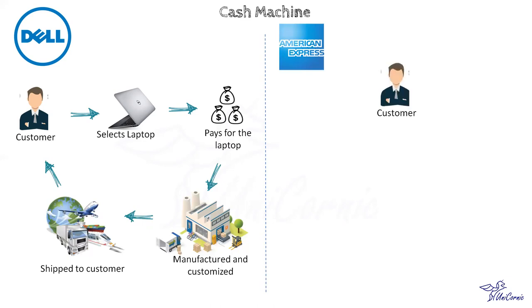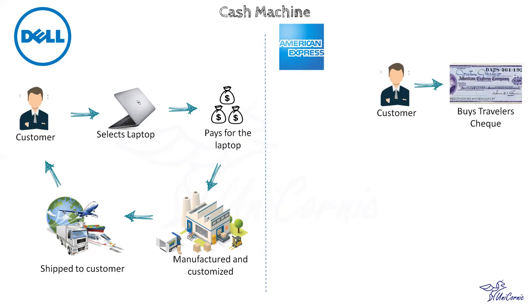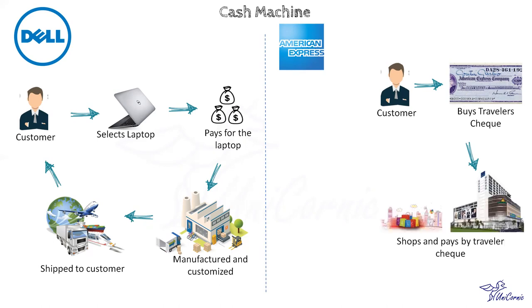American Express developed the Travelers Check to solve the problem faced by its employees who traveled abroad and had difficulty obtaining cash in a foreign currency. Travelers Check enabled American Express to receive cash upfront from its employees and only pay vendors after the employee had spent the amount from the Travelers Check. Thereby American Express enjoyed the cash machine business model.